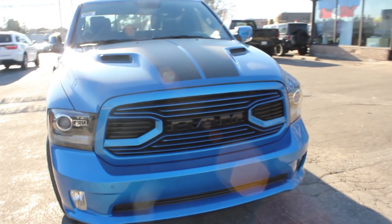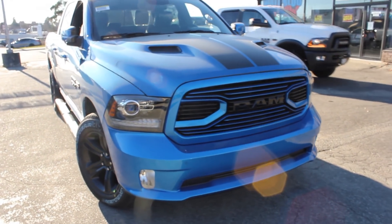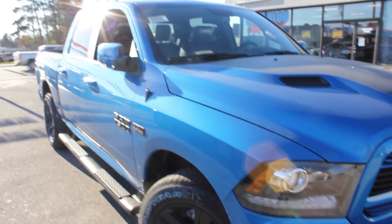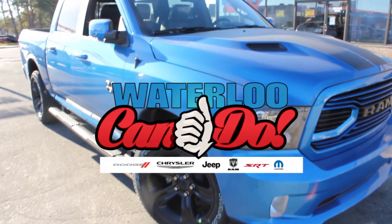Let us know what you think about the 2018 Ram 1500 and this beautiful hydro blue pearl color. Come test drive it with us here at 150 Weber Street South in Waterloo. Thanks for watching — we hope to see you soon.